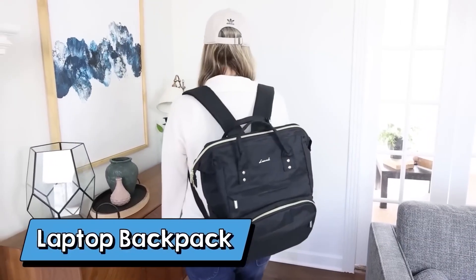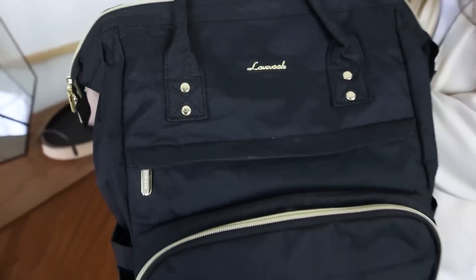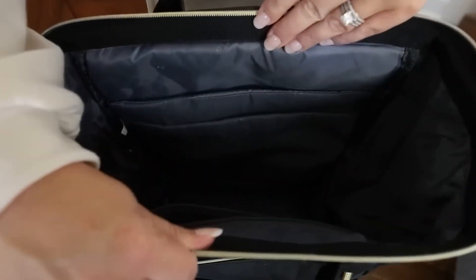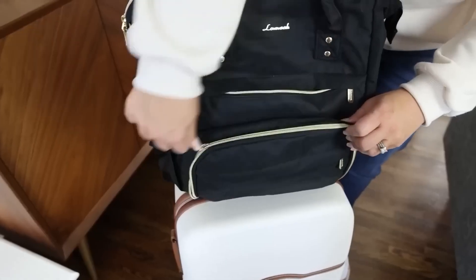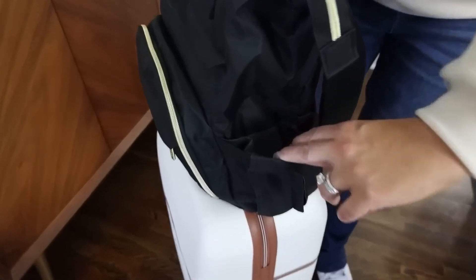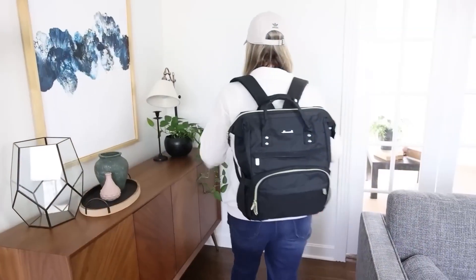Earlier this year I took a trip and was really needing a new carry-on backpack. I searched all over Amazon and this one had some of the best reviews — I'm so glad I picked it up. It comes in a variety of colors; I went with the black one and got the small size. The top zipper is at the top so you can fit a lot of clothes or a laptop. There are so many different zipper compartments to fill with all your things. It also has an elastic strap on the back so you can fit it onto your roller suitcase, which is perfect for traveling.